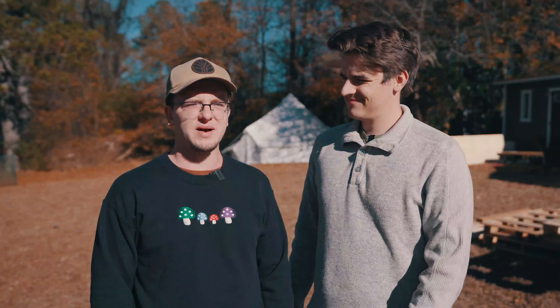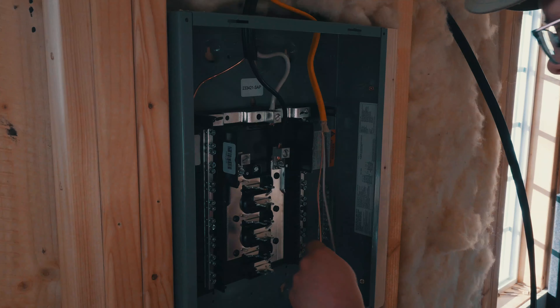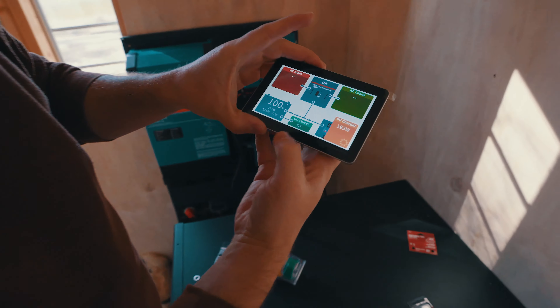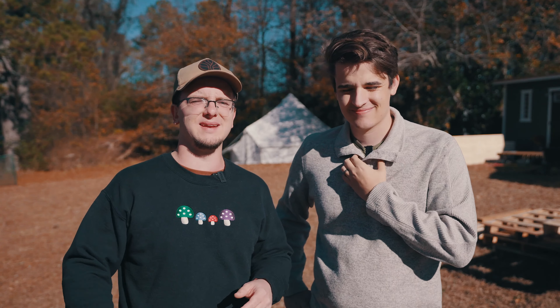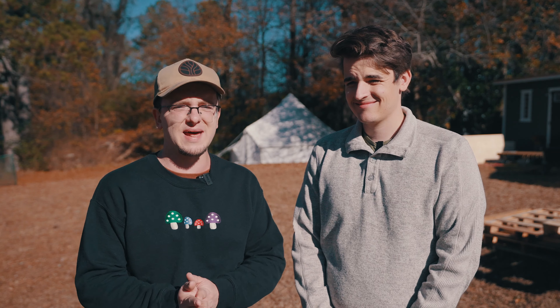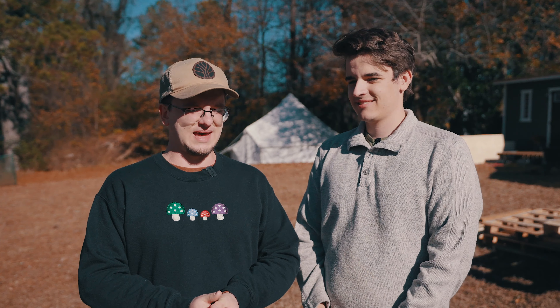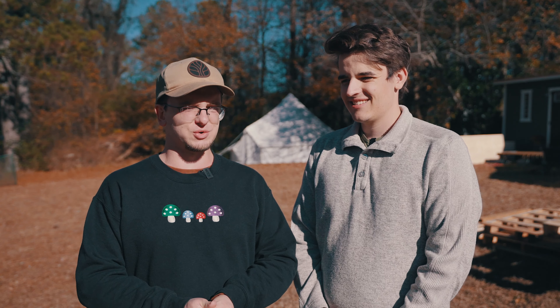Ten years ago, my wife and I tried going off grid in a tiny house, and we did not have all the skills, knowledge, and tools we have today. If we had had a killer solar panel system like this, we would have made it in that tiny house. Instead, we were smoked out of that hot tiny house during a Georgia summer after five nights.